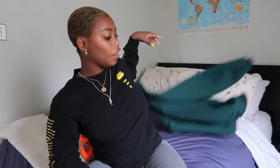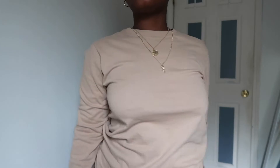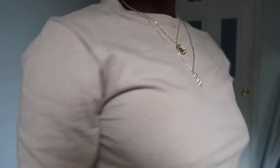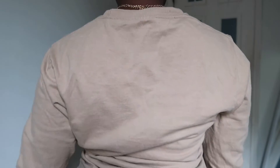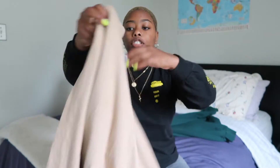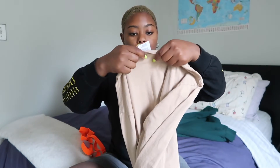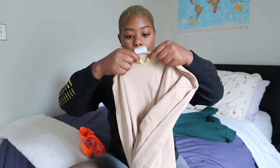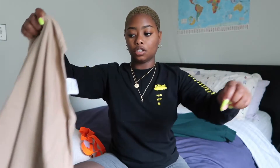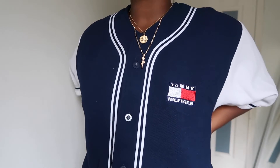Next we have this really cute khaki-colored long sleeve t-shirt that I really like. I really love this color on me, especially with my gold necklaces — the necklaces are from Fashion Nova, by the way. I think it's a really nice color and I love long sleeve t-shirts. I will wear them throughout the whole entire year because I really appreciate a good long sleeve.